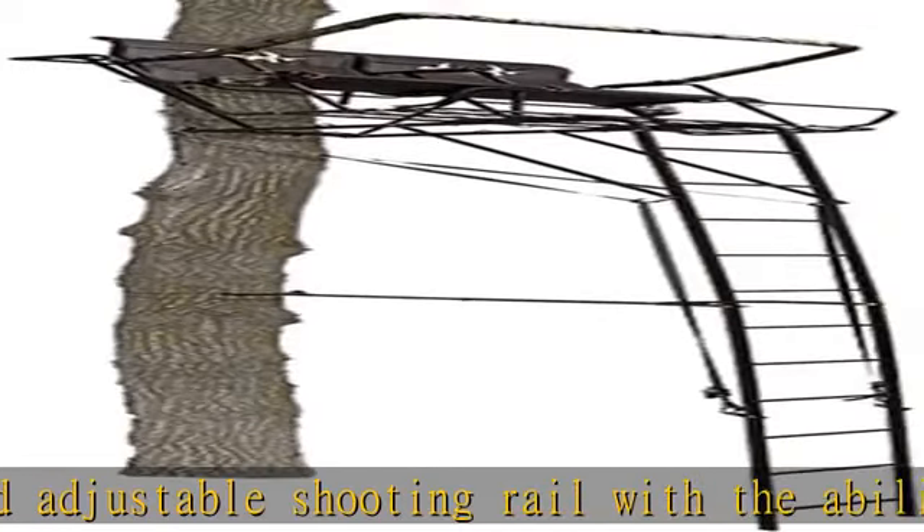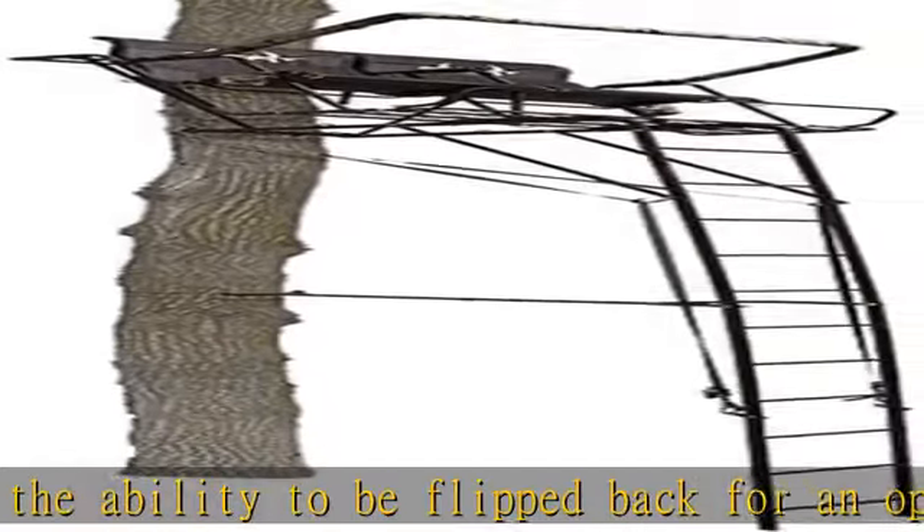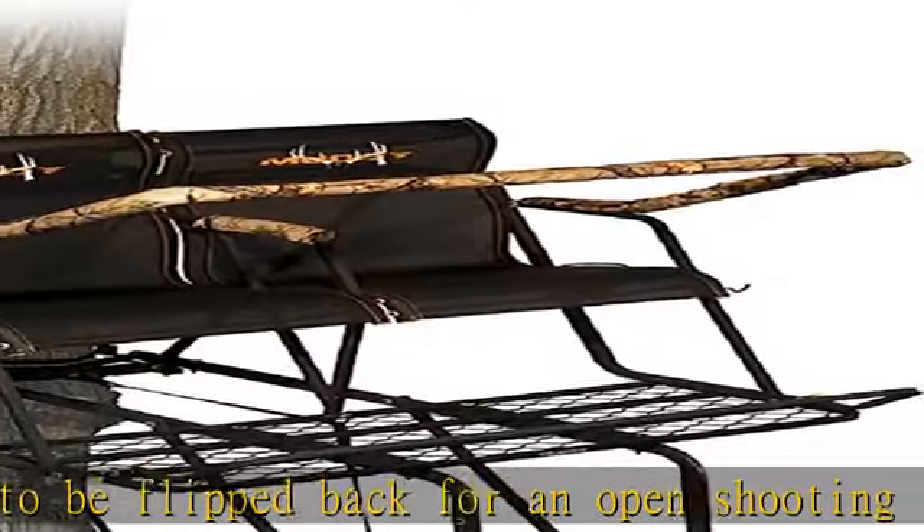Weighted at 101 pounds and holds a weight limit of 500 pounds. Included are two TMA-certified full-body harnesses.